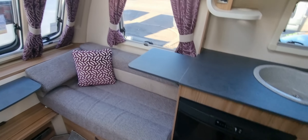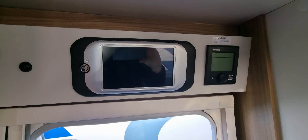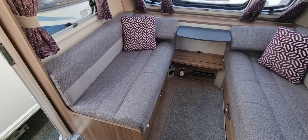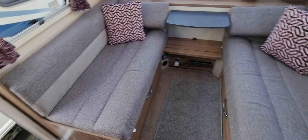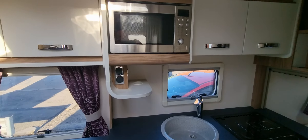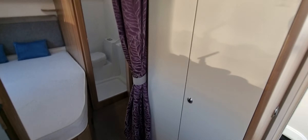We'll take you inside. We have the Swift Command. Front dinette conversion. Good size storage.